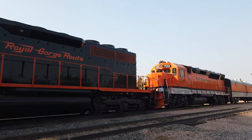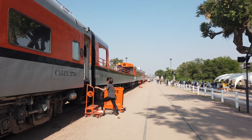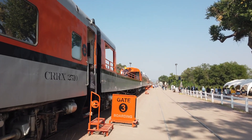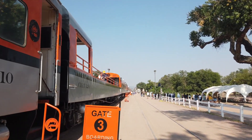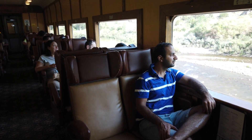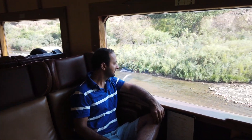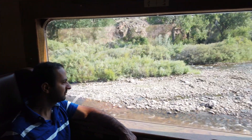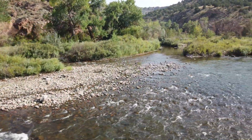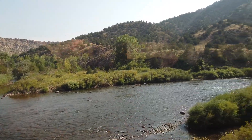As we continued our road trip in Colorado, our next stop after Great Sand Dunes was Canyon City. We had pre-booked our tickets online for the Royal Gorge Railroad. Upon checking in, we were seated in our respective coaches. The seating was comfortable with expansive windows. There was a food and drinks menu as well, but the best part was the access to the open-air car where we spent most of our time.